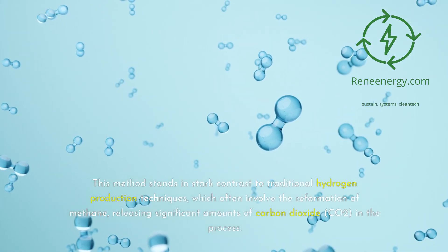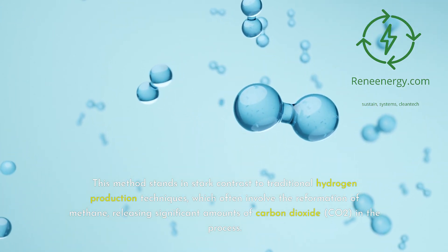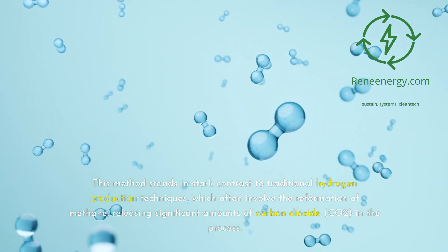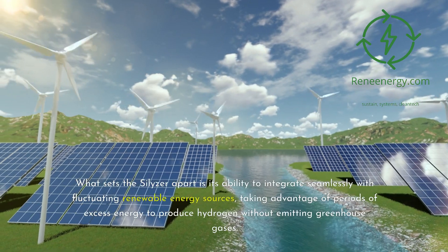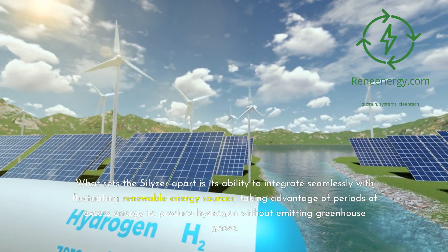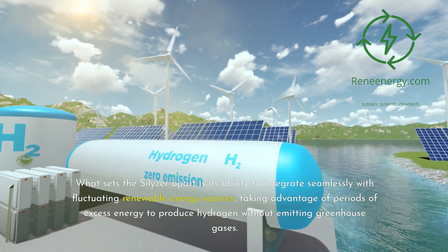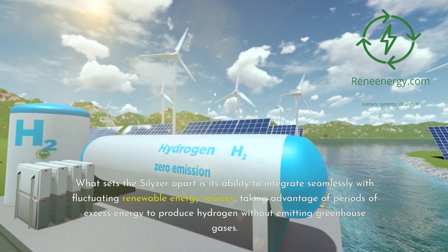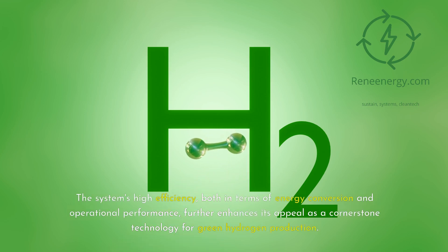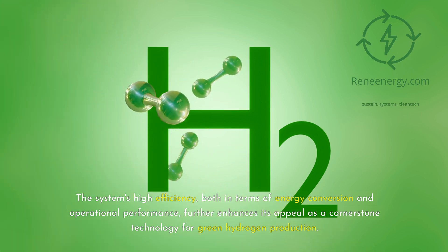This method stands in stark contrast to traditional hydrogen production techniques, which often involve the reformation of methane, releasing significant amounts of carbon dioxide (CO2) in the process. What sets the Silizer apart is its ability to integrate seamlessly with fluctuating renewable energy sources, taking advantage of periods of excess energy to produce hydrogen without emitting greenhouse gases. The system's high efficiency, both in terms of energy conversion and operational performance, further enhances its appeal as a cornerstone technology for green hydrogen production.